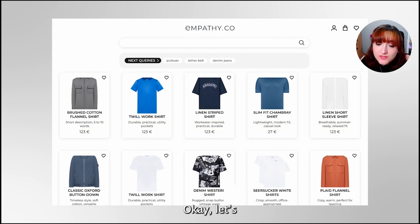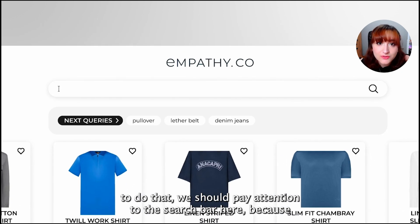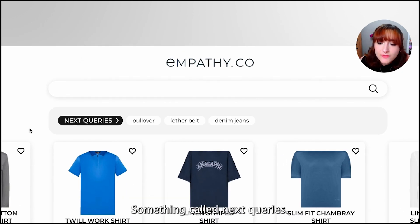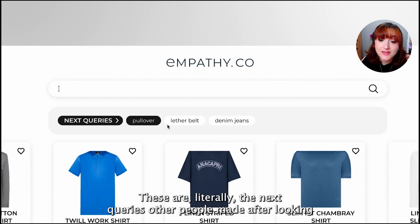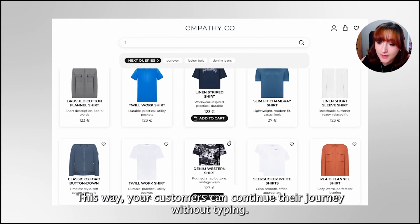Let's continue with our second journey — we should pay attention to the search bar. There is something called next queries. These are, literally, the next queries other people made after searching for the same term. This way, we can continue our journey without typing.